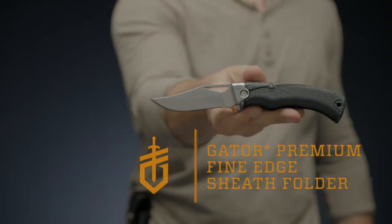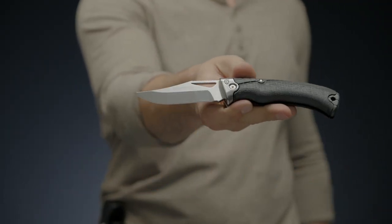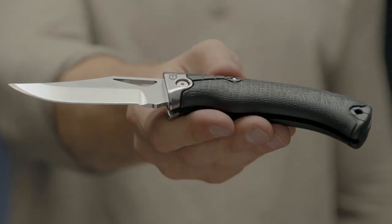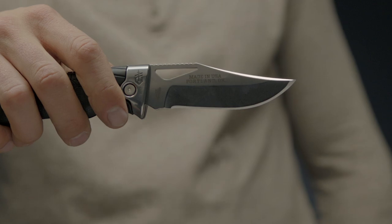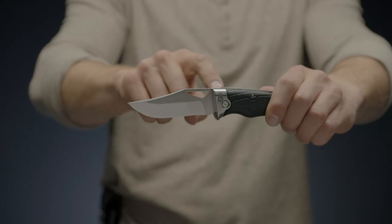This is the Gerber Gator Premium Fine-Edge Sheath Folding Knife. Gator has a tradition as strong as family and is an icon of quality. A 30-plus year tradition of U.S. manufacturing has led to the development of the Gator Premium line.